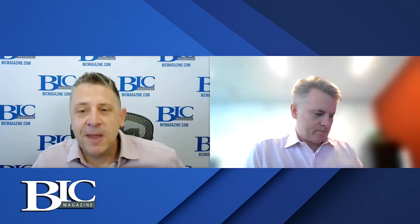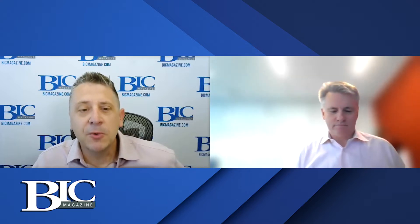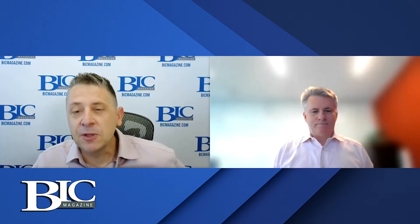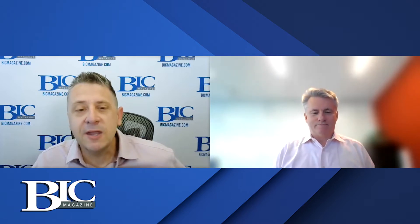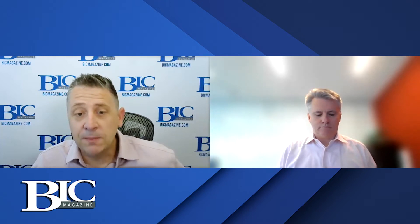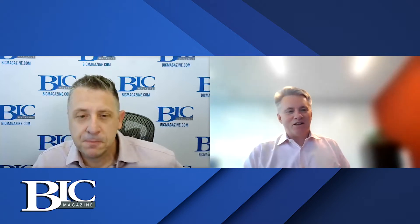Hey everybody, it's Jeremy Ostenberger with BIC Magazine. Today we are talking to Dave Andrew, Vice President of New Market Development for ExxonMobil Chemical Company. ExxonMobil recently announced that it will build its first large-scale plastic waste advanced recycling facility in Baytown, Texas. Welcome, Dave, and we appreciate you giving BIC Magazine some time. Thank you very much, Jeremy. I'm very happy to be here.